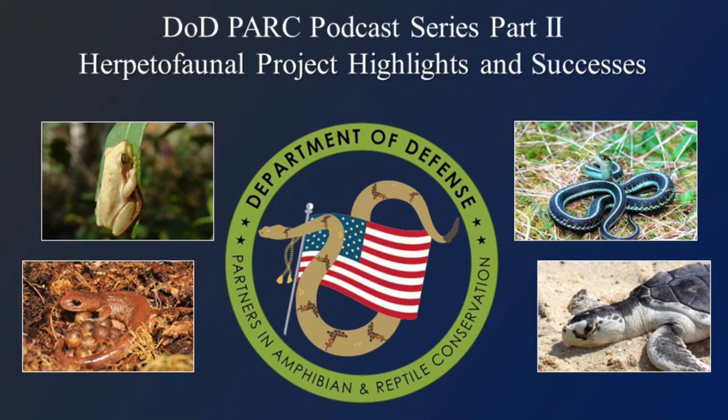Greetings! You're listening to the Department of Defense Partners in Amphibian and Reptile Conservation Podcast Series Part 2, Military Herpetal Fauna Project Highlights and Successes. The purpose of this podcast series is to feature the people, projects, and military installations that are conducting exceptional amphibian and reptile conservation, management, and research projects on DoD lands. This episode is all about the Camp Grayling Eastern Massasauga Population Assessment Field Surveys. We hope you enjoy the podcast.